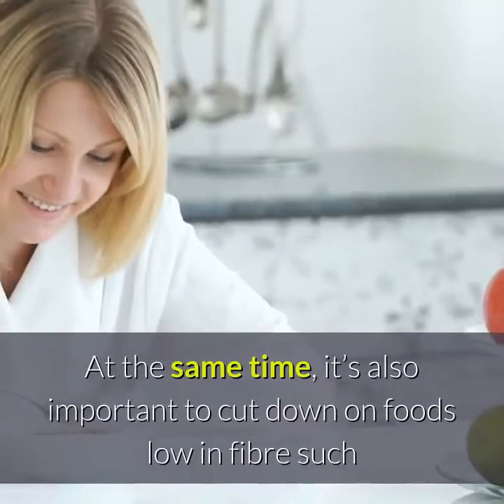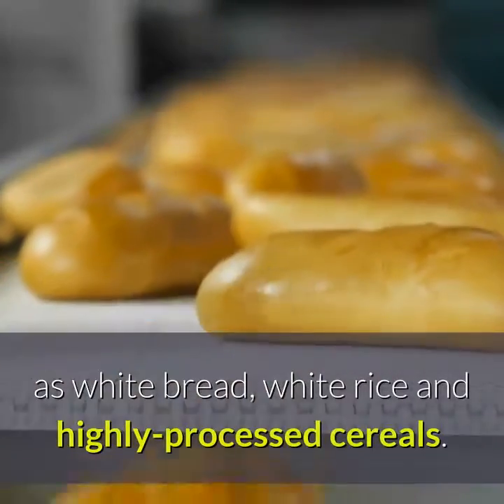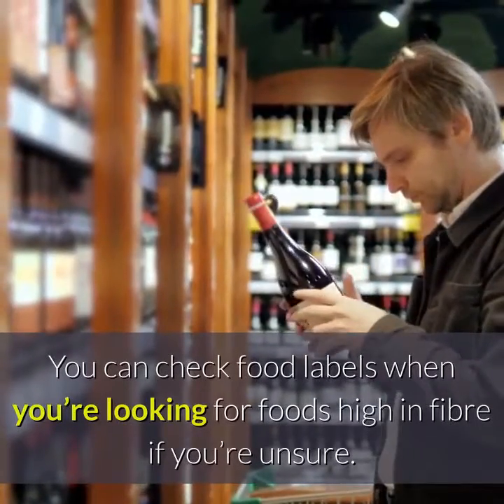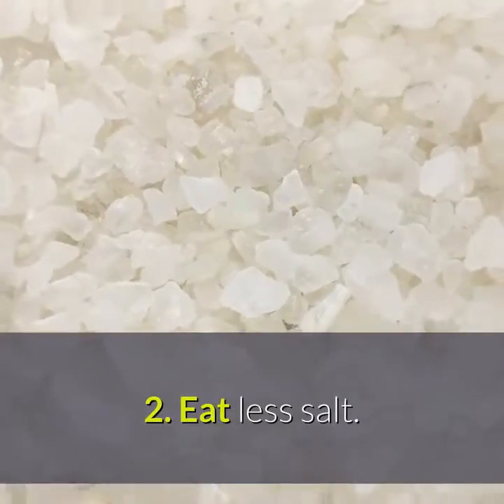At the same time, it's also important to cut down on foods low in fiber such as white bread, white rice and highly processed cereals. You can check food labels when you're looking for foods high in fiber if you're unsure.